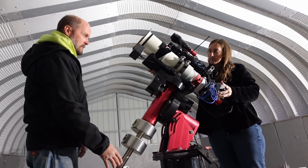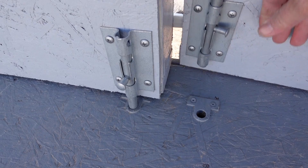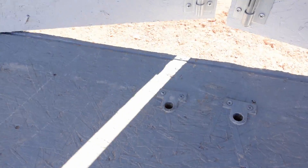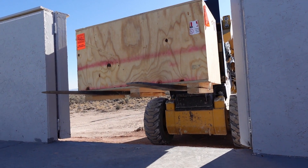At Utah Desert Remote Observatories we have on-site support staff who actually live on the property, so we can help you out whether it's simply tweaking a cable or restarting your computer, all the way to handling the complete installation of your telescope and associated hardware.